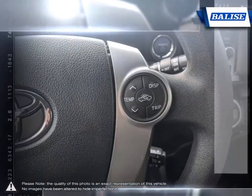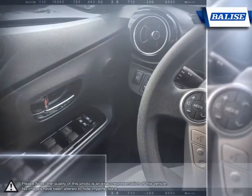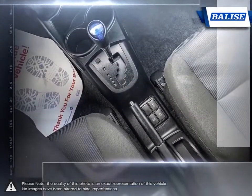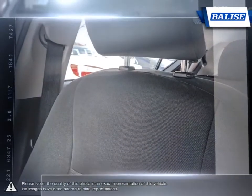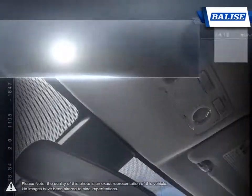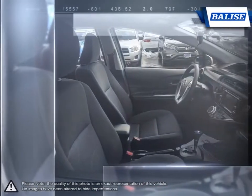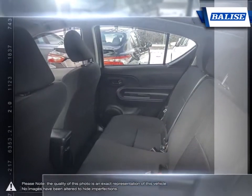The vehicles we sell and the customer service we provide is what sets Balise Toyota of Warwick apart from the rest. We realize purchasing a new vehicle is an investment and we take that seriously. We value your individual needs and your time. Whether you're looking for a family vehicle like the Sienna minivan or a hard-working truck like the Tundra, we will do whatever it takes to get you the vehicle you want and provide the service you need for years to come.